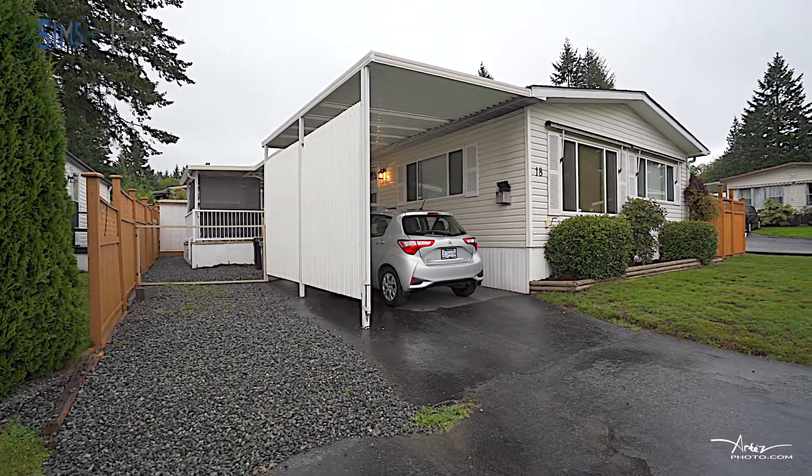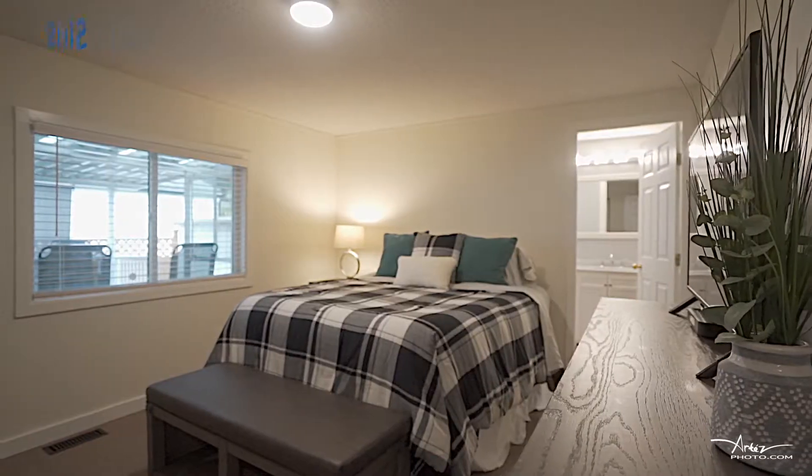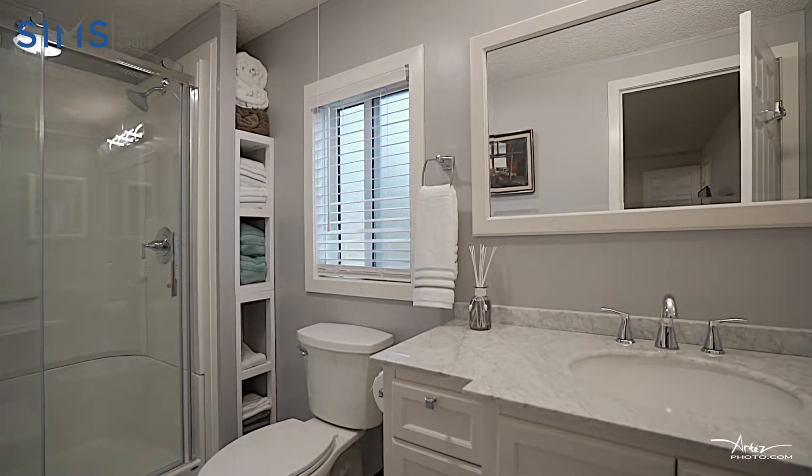This home features two bedrooms and the master bedroom is amazing. It is large — you have loads of room for all of your furniture, with a beautiful new updated bathroom.